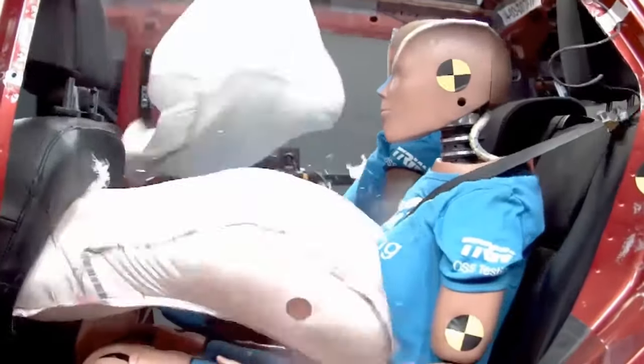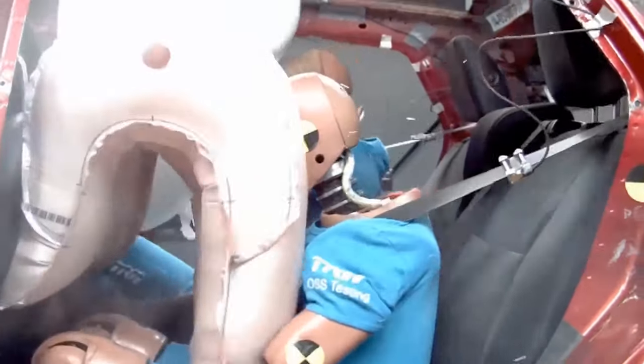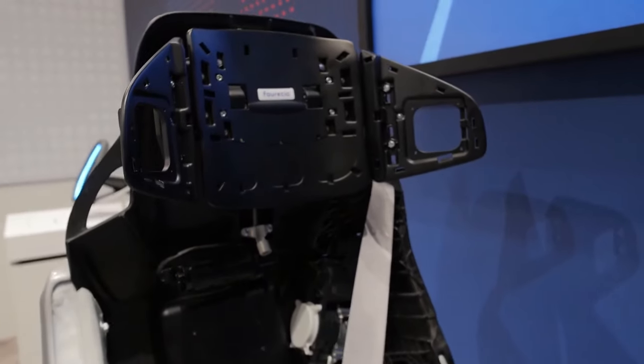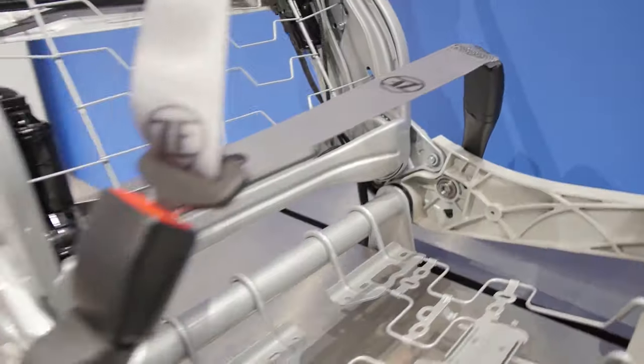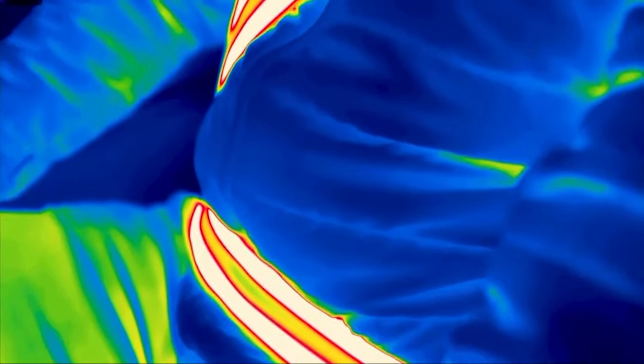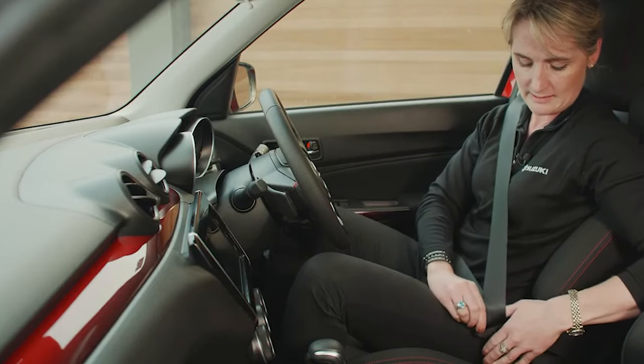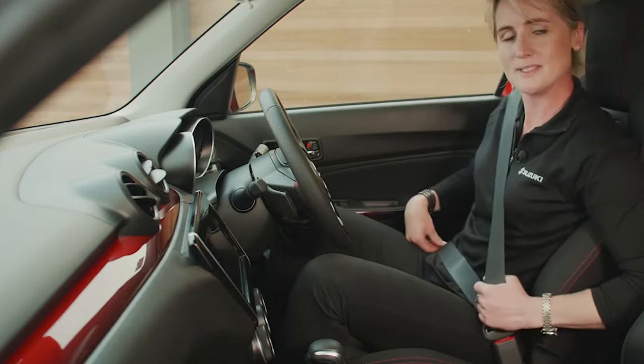ZF Group Active Seat Belt — designed to revolutionize car safety, this groundbreaking system developed by ZF Passive Safety Systems takes safety to new heights by significantly reducing the impact of accidents. The multi-stage load limiter lies at the heart of this technology, dynamically adjusting the belt's restraining force based on occupant's size and stature. This intelligent seat belt system not only enhances safety but also facilitates compliance with the evolving requirements outlined in the NCAP Roadmap 2030. By offering improved adaptability and flexibility, its seat belt system ensures optimal protection for occupants of varying sizes.